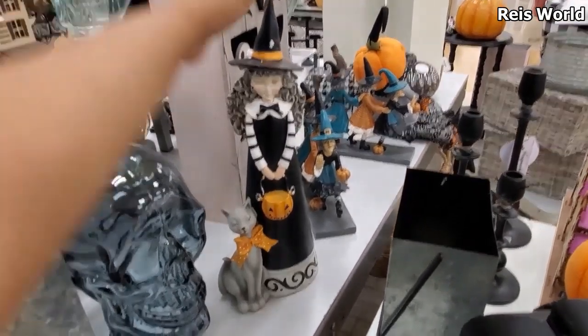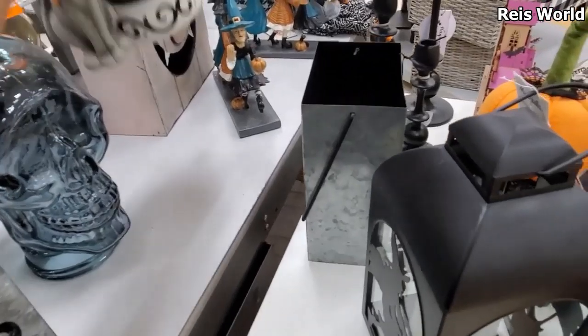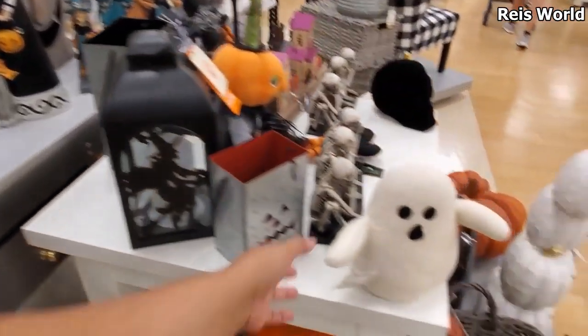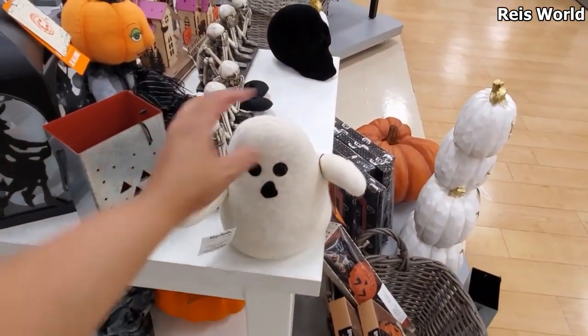I remember this lady from last year — the witch and the cat. That's $12.99. Oh, we got the felt ghost — he is back for only $10!